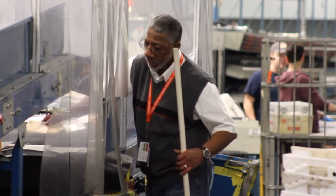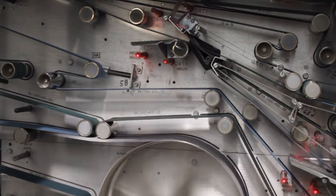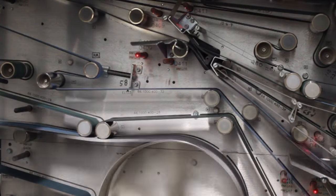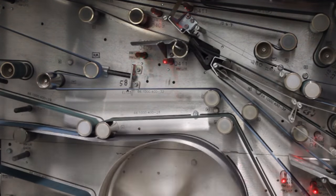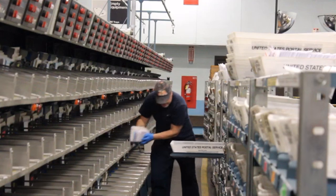What the canceling machines do is they put the postmark on every envelope, and it also faces it and puts it in an order so that when it goes over to the next phase of the process, it's already faced — it's already all facing one direction.